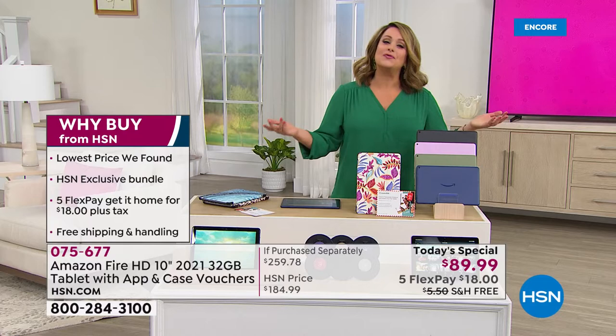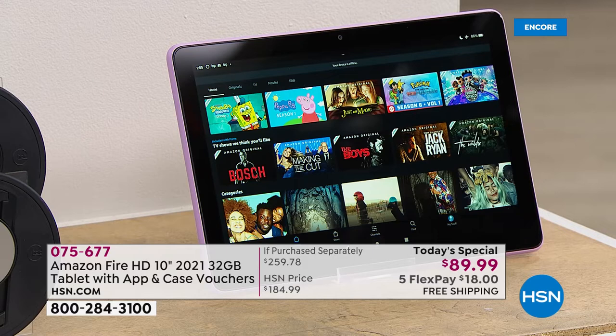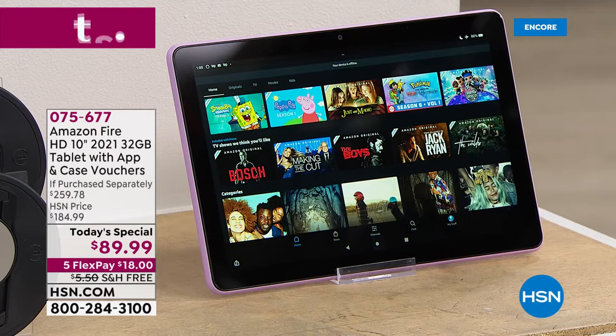This is the last opportunity before back to school. For a lot of you going back to work, last opportunity before back to work. Maybe you just want an upgrade because your old tablet is slow and you don't like it, or it's heavy and it's clunky. This is it, you guys — the latest and the greatest in that brilliant, beautiful 10-inch high definition screen. 075-677 is your item number.